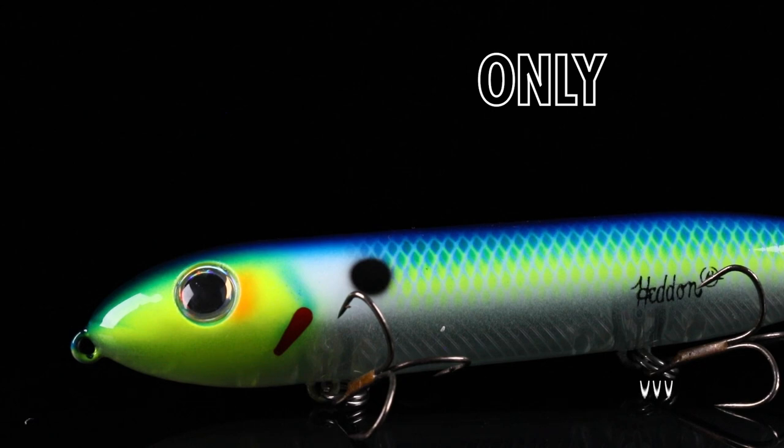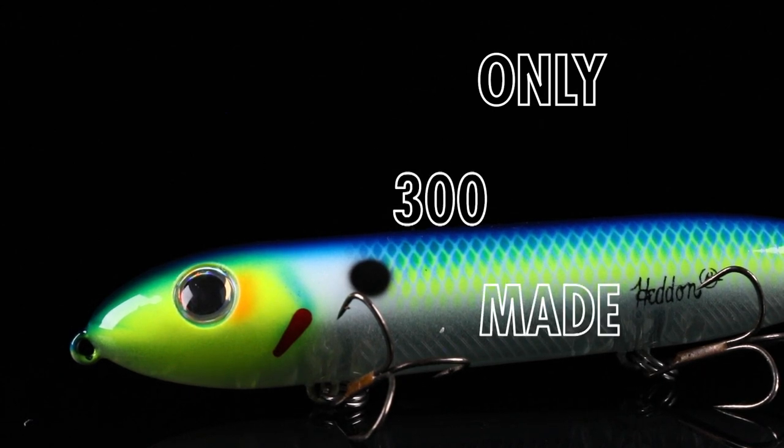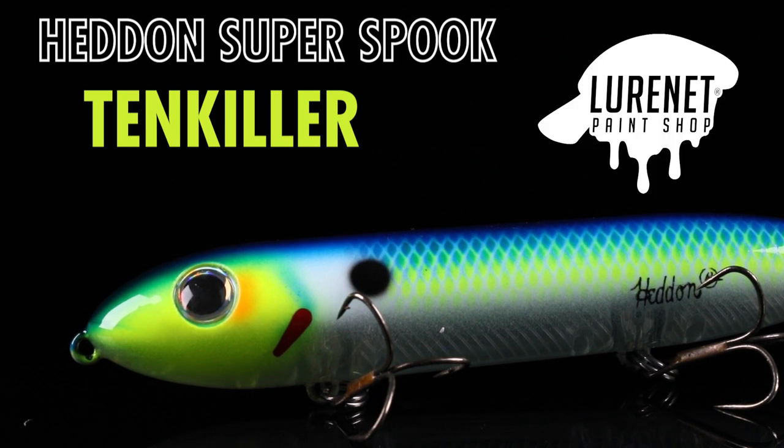This color can be fished in clear, dirty, stained — whatever water conditions you have. Only 300 of this color made in Ten Killer, only at Lourenette custom paint shop.